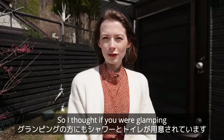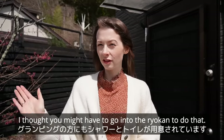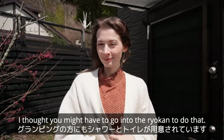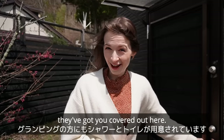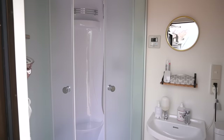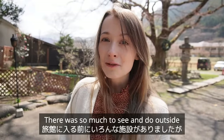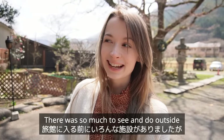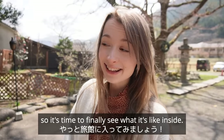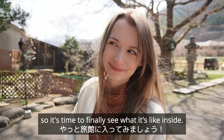I thought if you were glamping and wanted to use the bathroom or have a shower, you might have to go into the ryokan — but no, they've got you covered out here. There was so much to see and do outside, and we're not even inside yet, so it's time to finally see what it's like inside.